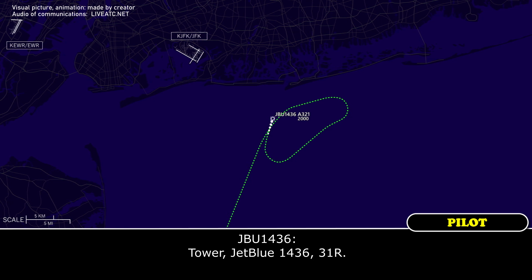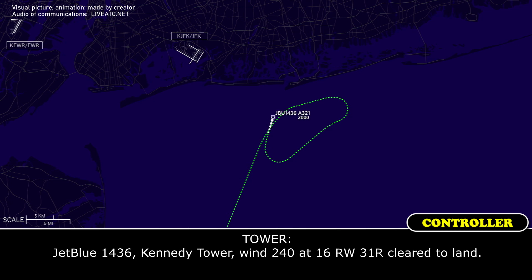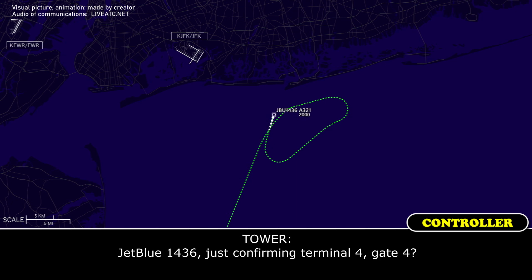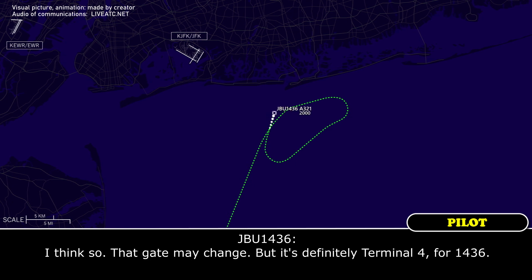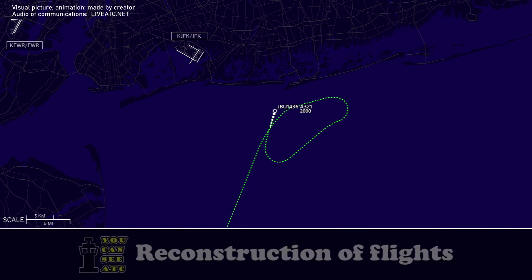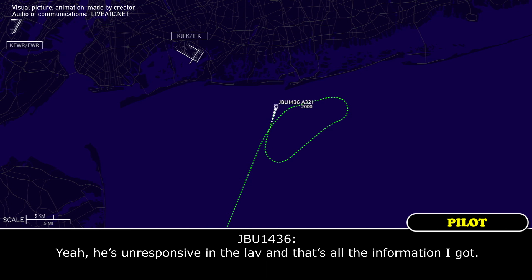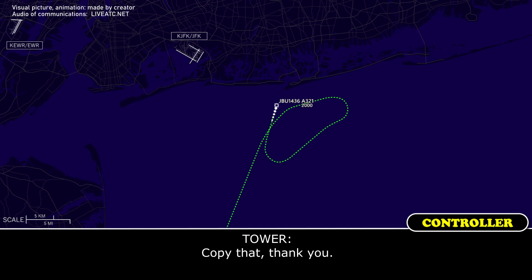Tower, JBLU 1436, 3-1-right. JBLU 1436, Tower 124.0, runway 3-1-right, cleared ILS. Cleared ILS 3-1-right, JBLU 1436. JBLU 1436, just confirming terminal 4, gate 4. I think so, that gate may change, but it's definitely terminal 4 from 1436. Roger that. JBLU 1436, do you know what's wrong with the passenger? Because they're going to ask. Yeah, he's unresponsive in the lav, and that's all the information I got. Copy that, thank you.